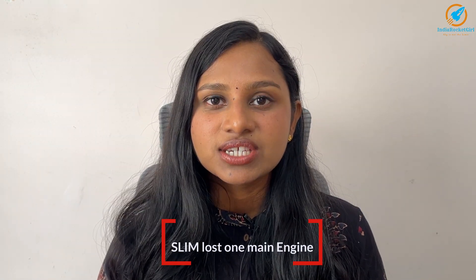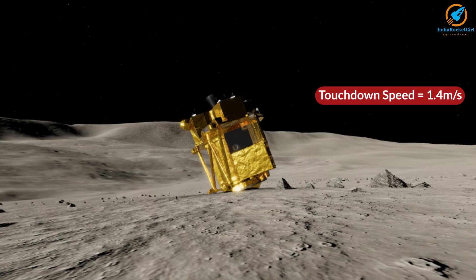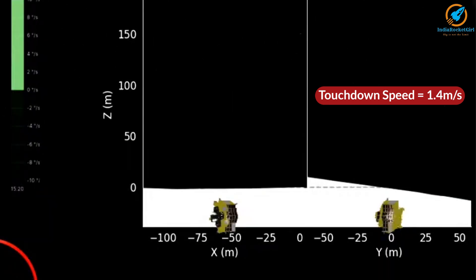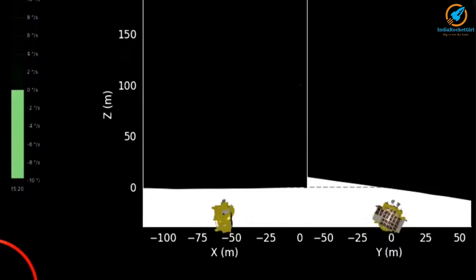Despite this challenge, SLIM continued its descent and landed with a speed of 1.4 m per second — a perfect soft landing. However, SLIM landed with solar panels facing west, 55 m away from the target location.